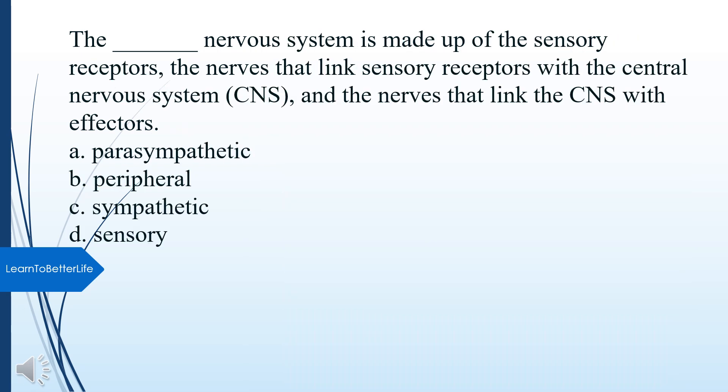What nervous system is made up of the sensory receptors, the nerves that link sensory receptors with the central nervous system (CNS), and the nerves that link the CNS with effectors? A. Parasympathetic. B. Peripheral. C. Sympathetic. D. Sensory. The answer is B, Peripheral.